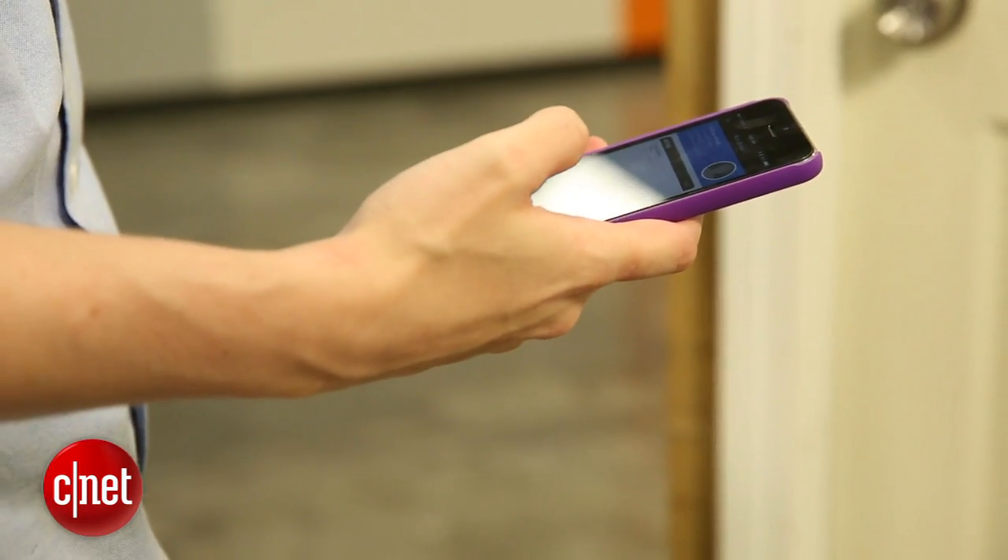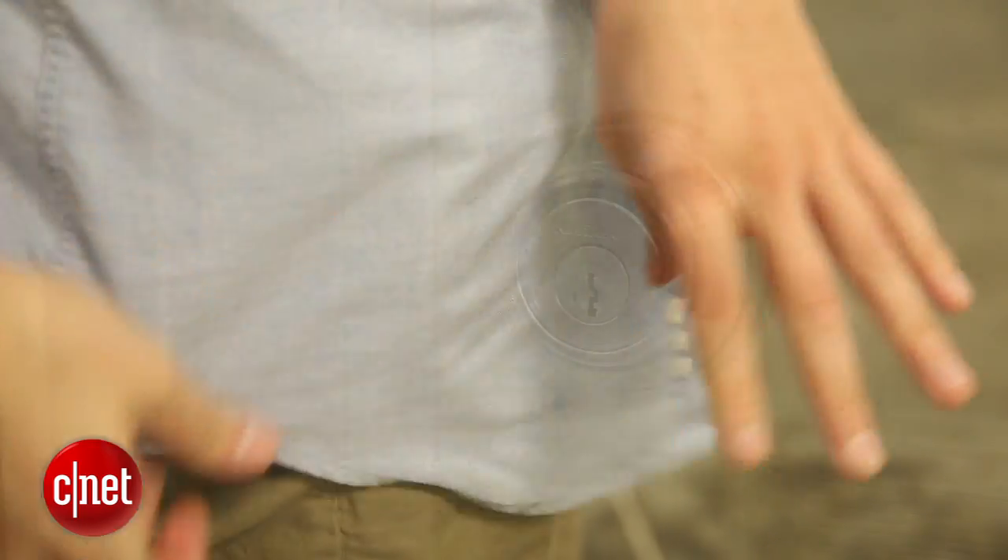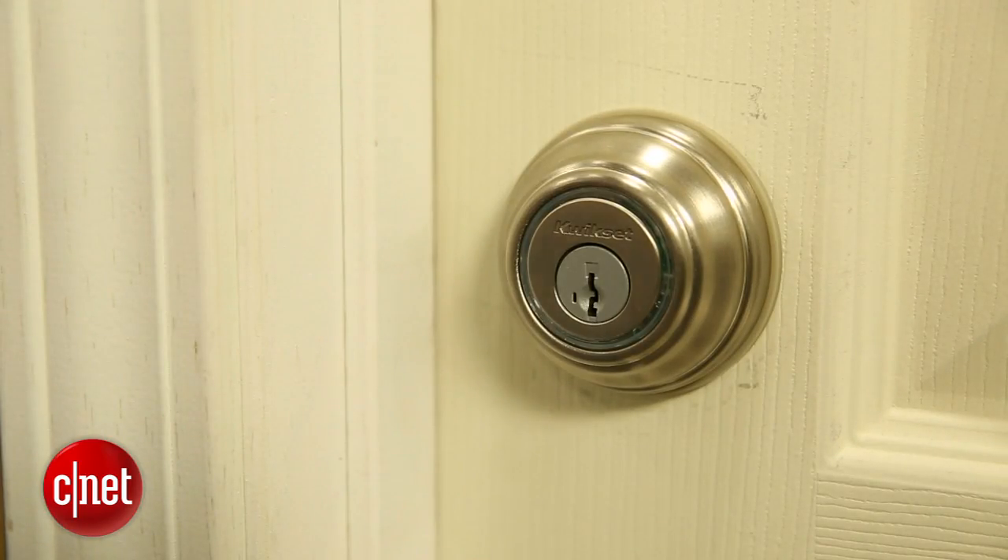The Kivo's got Bluetooth built right into it, so it can detect the presence of your phone. That means if your phone's in your pocket and you tap on the lock, it'll automatically unlock. There's also a key fob you can use if you don't have a compatible smartphone. This is the first smart lock you can just touch and it opens up and lets you inside.